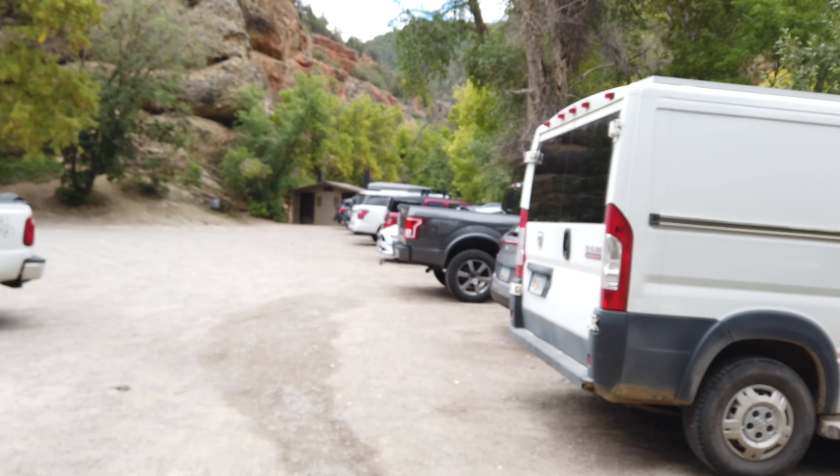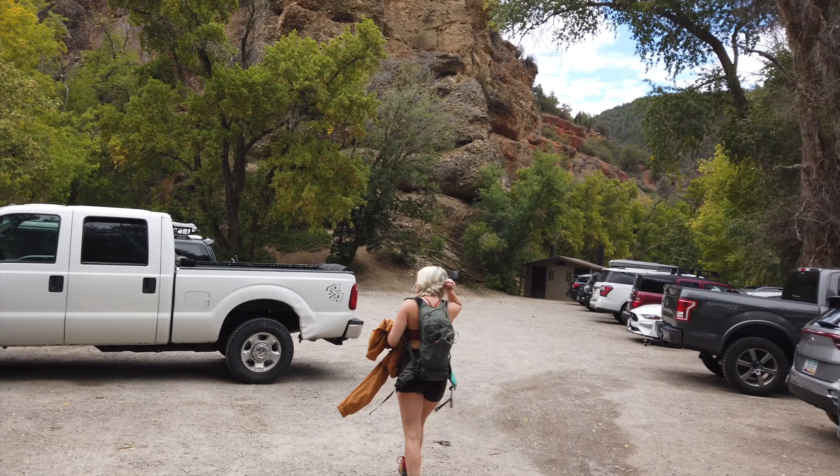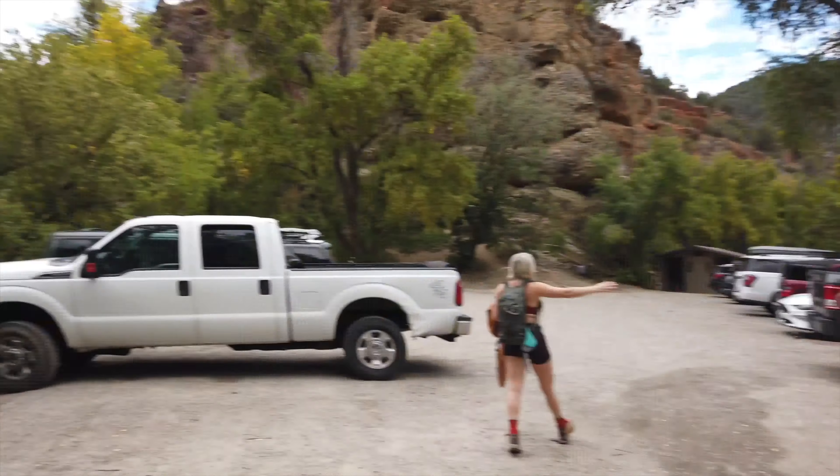We just got to the Fifth Springs hot spring and parked the car. Courtney's not sure how far the hike is — it's either two or four miles round trip. No internet out here. This is the parking lot and we're starting our hike, so let's go check it out.